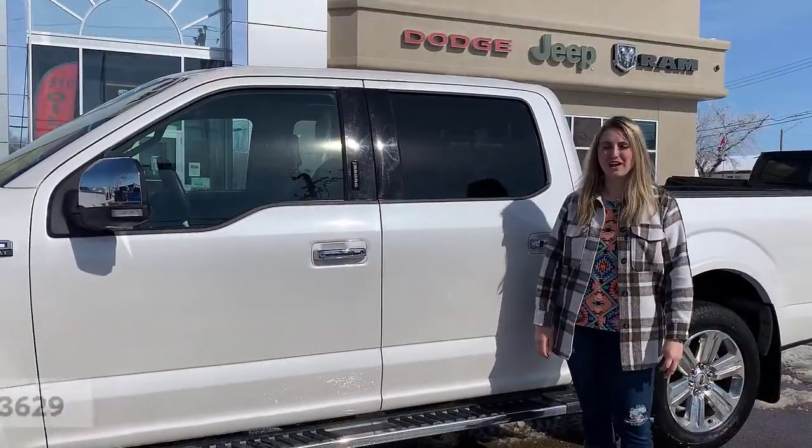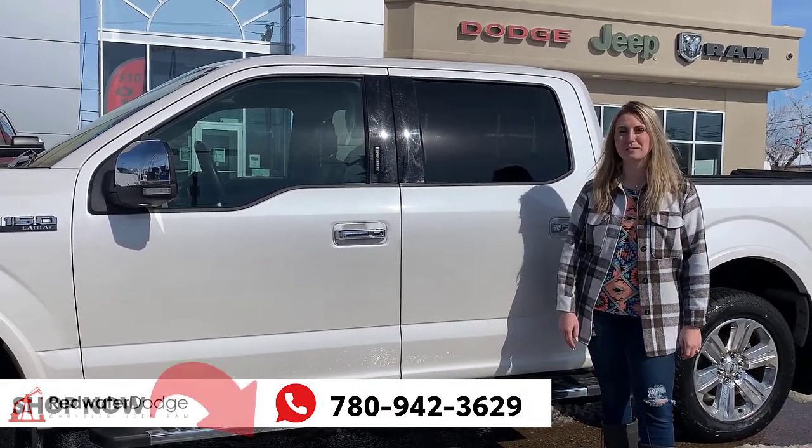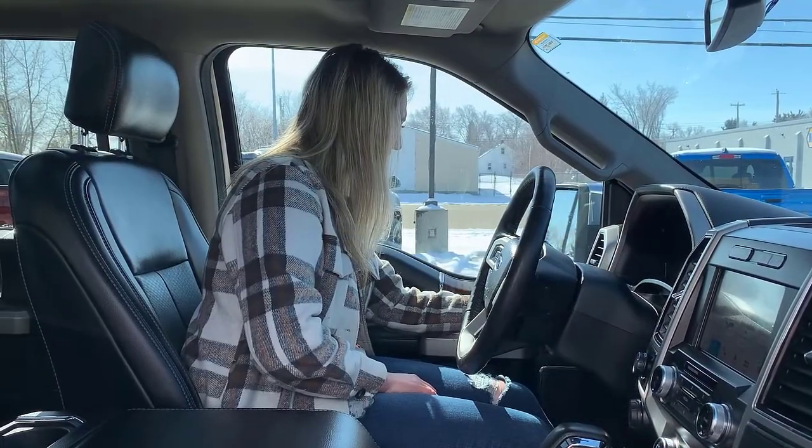Our used trucks go through a full AVIC inspection from our journeyman technician. If you're interested in 30 plus pictures and pricing on this one, click the link below or give us a call at 780-942-3629.